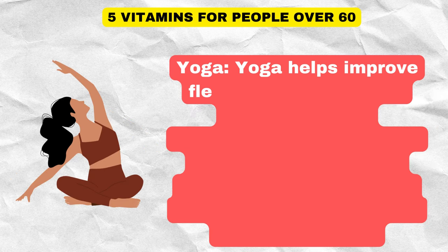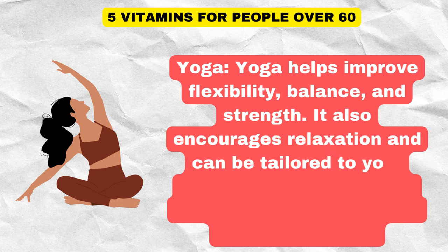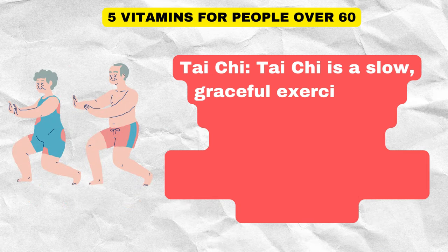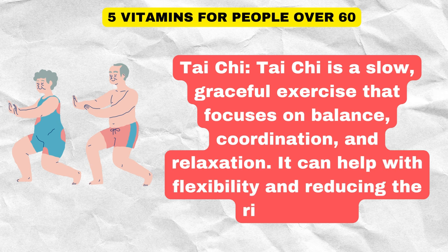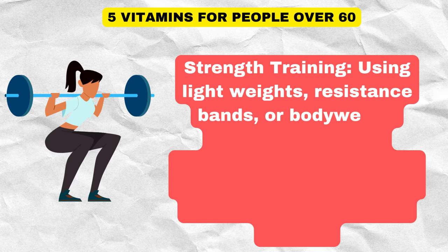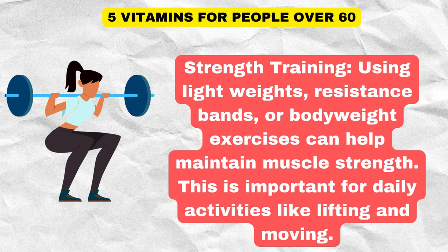Yoga helps improve flexibility, balance, and strength, and encourages relaxation — it can be tailored to your fitness level. Tai Chi is a slow, graceful exercise that focuses on balance, coordination, and relaxation, and can help with flexibility and reducing the risk of falls. Strength training using light weights, resistance bands, or bodyweight exercises can help maintain muscle strength, which is important for daily activities like lifting and moving.